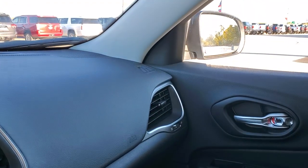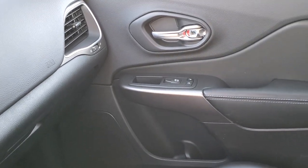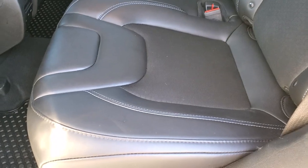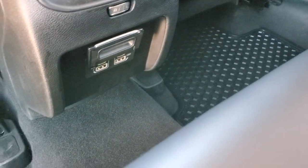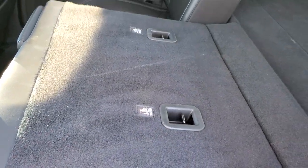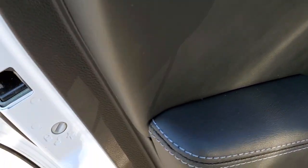It does have the remote start on the key fob. The back seats are just as clean as the front seats — no rips, no tears back here. It does have the LATCH child safety system for all your child car seat needs. Really nice, clean condition. All-weather floor mats back here. You do get two USBs and two USB-C plug-ins underneath there. These seats do fold down and go almost completely flat, which is really nice if you have to haul extra stuff.